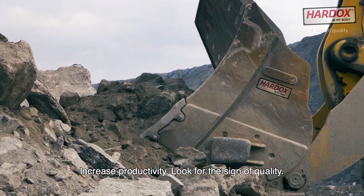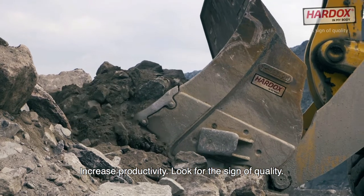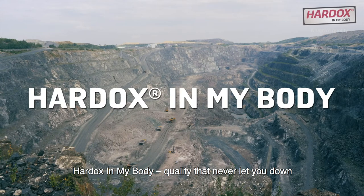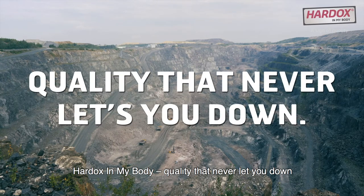Increase productivity. Look for the sign of quality. Hardox in my body — quality that never lets you down.